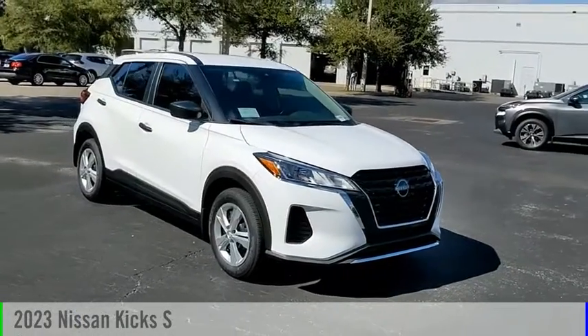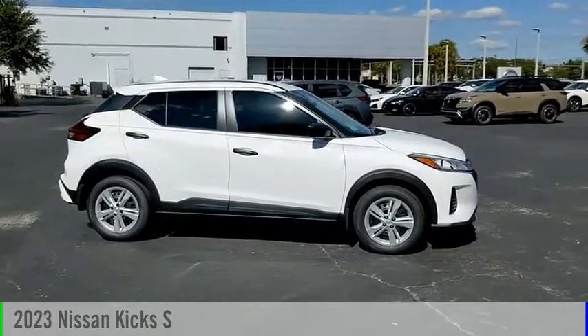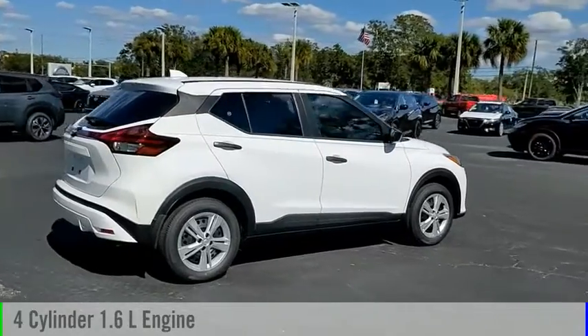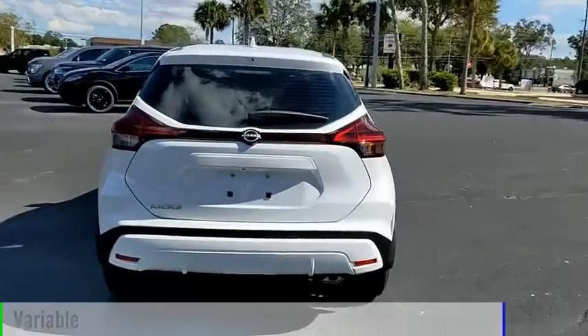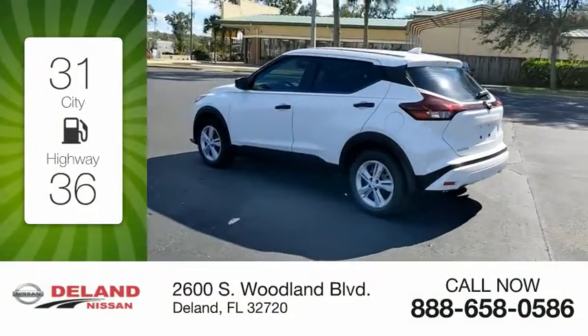Make a great choice today with the 2023 Kicks. This vehicle is powered by a front-wheel-drive four-cylinder 1.6-liter engine and comes with a continuously variable transmission. Great fuel efficiency saves you money by requiring fewer trips to the gas station.